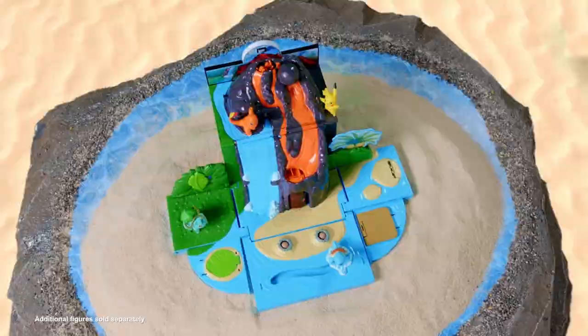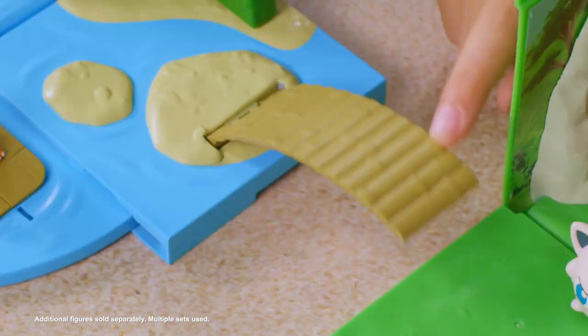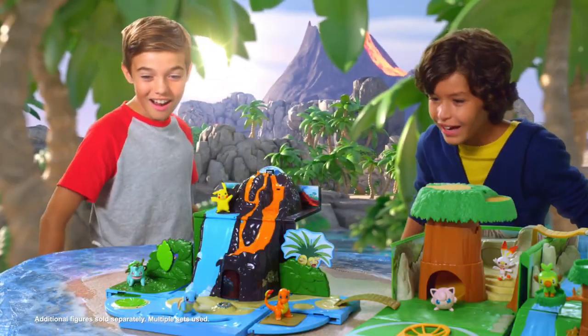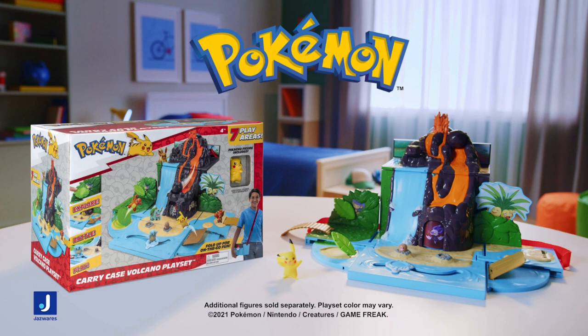Make the volcano erupt and see the magma rise. But watch out for falling boulders. The Pokemon Carry Case Volcano Playset comes with a bridge that connects all other Carry Case Playsets and easily folds up so you can bring the adventure with you wherever you go. Pokemon Carry Case Volcano Playset from Jazzwares.